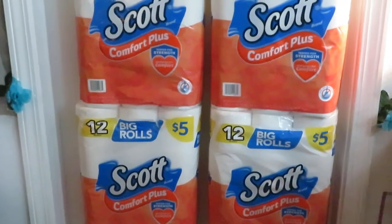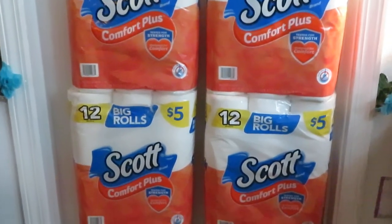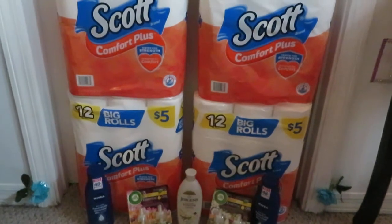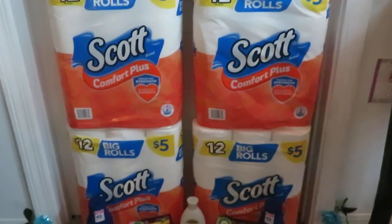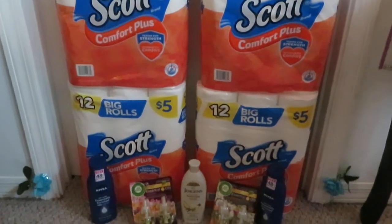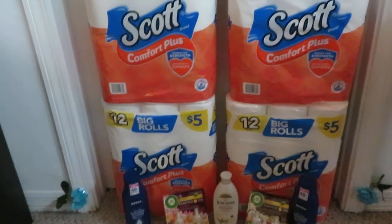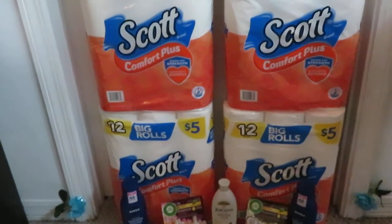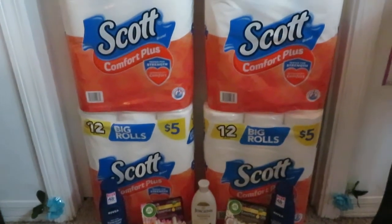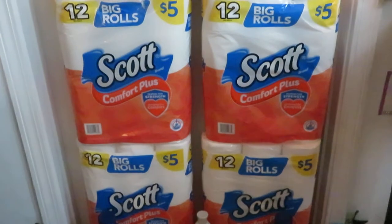So I always get the Scott's Comfort Plus deal. As you can see I have my six packs here because I did the deal twice — actually I did it all on one transaction because it's Saturday, it's the five off twenty-five deal. I also went on scottscoupons.com and printed out coupons, so make sure you guys do that to get additional savings.